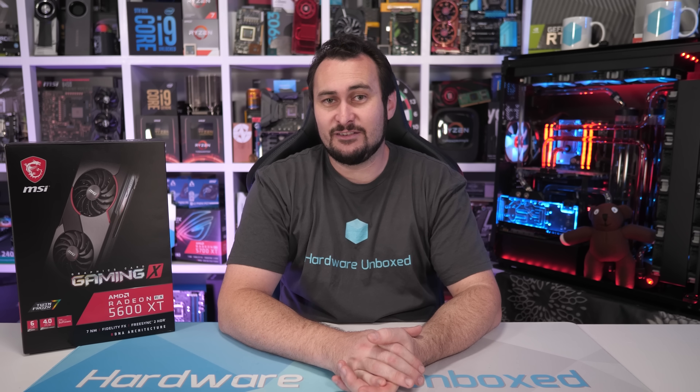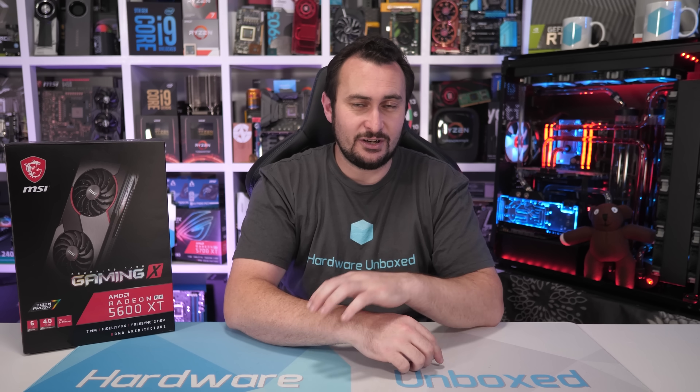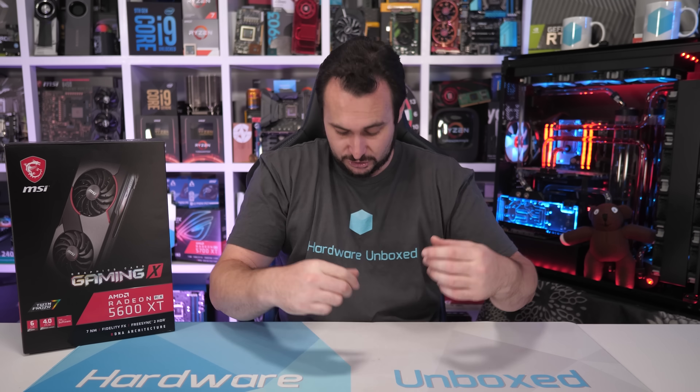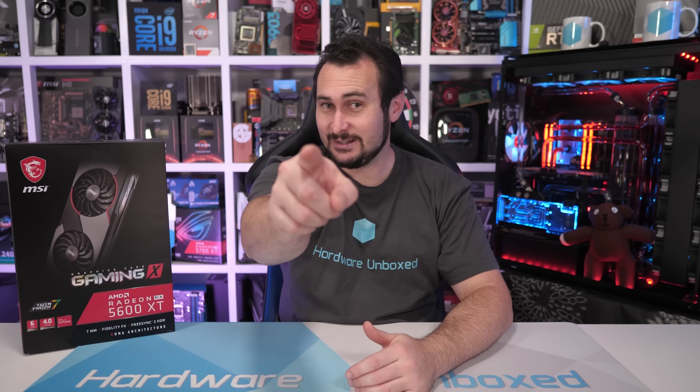And yeah, that is going to do it for this video. Hopefully you guys enjoyed this one. If you want to become more involved with the Harbour Boxed channel, support the work we do, and become part of our community, jump over to our Patreon page — link is in the video description. We do monthly live streams, Discord chat, Q&As, and a heap of other cool stuff. We also have merch — Harbour Boxed, as this t-shirt says — so if you're interested, again check the link in the video description for our merch store. But above all else, thank you for watching. I'm your host Steve, and I'll see you again next time.